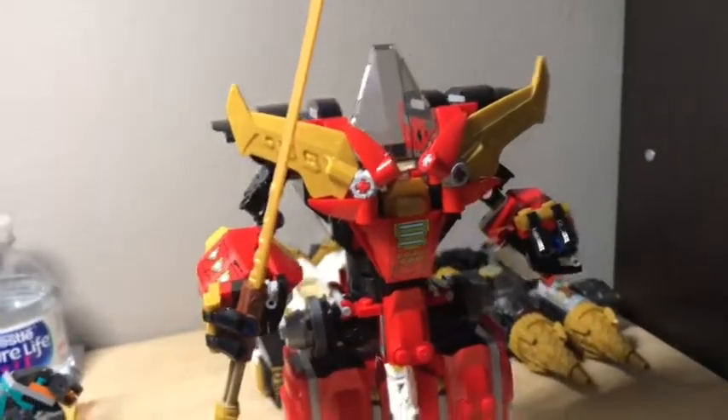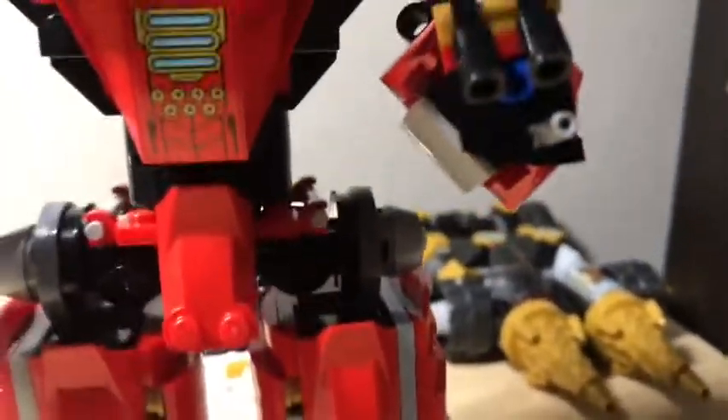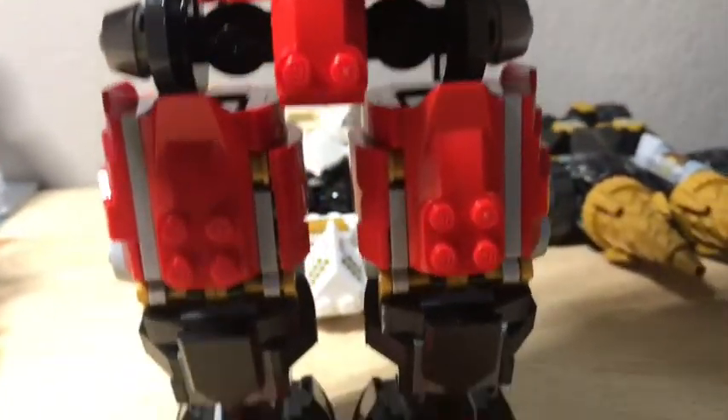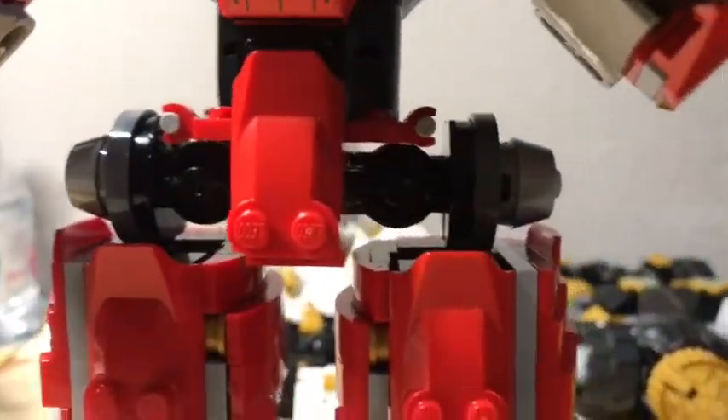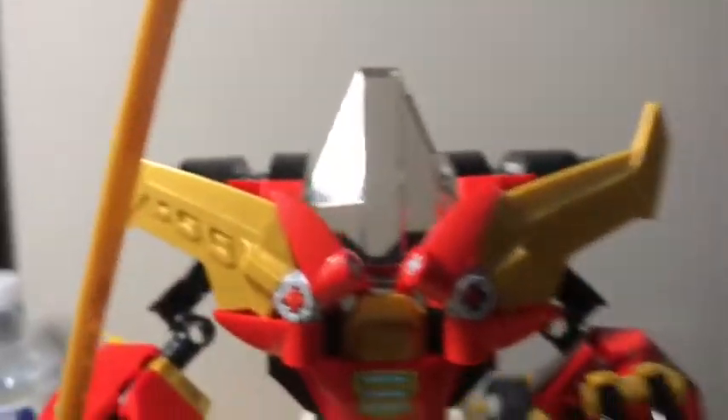I'm going to start off with probably the coolest one here that has the most detail and attention, which would be Kai's mech. Starting from the top, we have this nice golden sword, some armor, and shoulder pads on the side. Every vehicle has the same control panel. Then he has this empty arm. We've got the nice adjustable legs with ball joints, and up here more of a clicking joint. Then we have these little armor pads — and that's pretty much it.